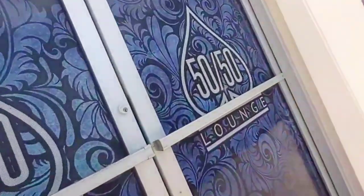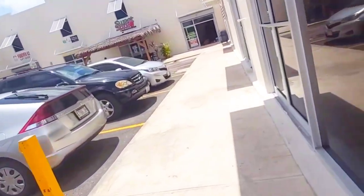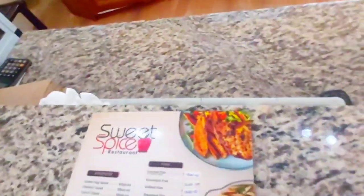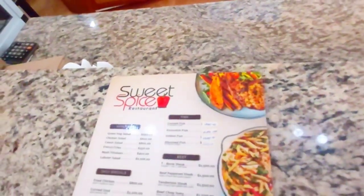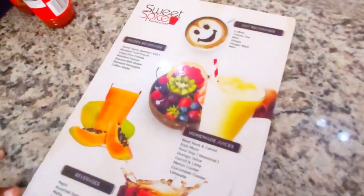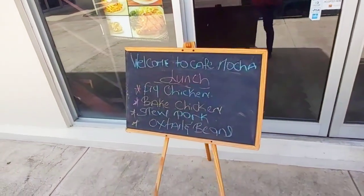Here we have another plaza that houses three restaurants. First, the 50/50 Lounge, which is a restaurant and hookah bar. Then we have Sweet Spice — I visited this restaurant in my first Fairview tour video. There are many options including traditional Jamaican meals like drowned stew fish, curry goat, barbecue chicken, stew pork, and cow foot with rice and peas. They also sell smoothies and Jamaican sweet treats.